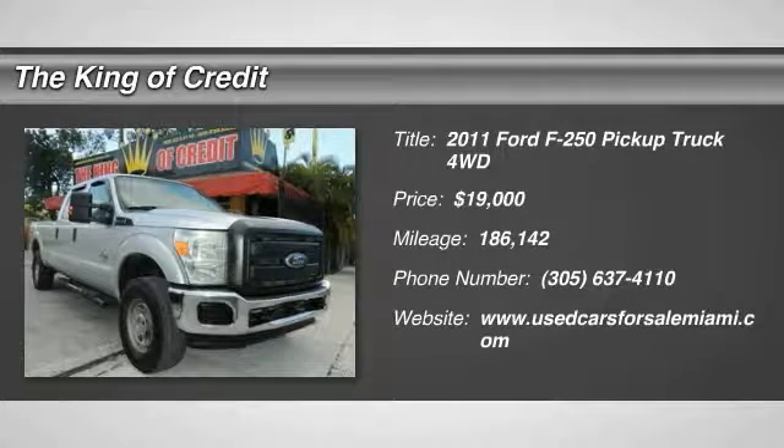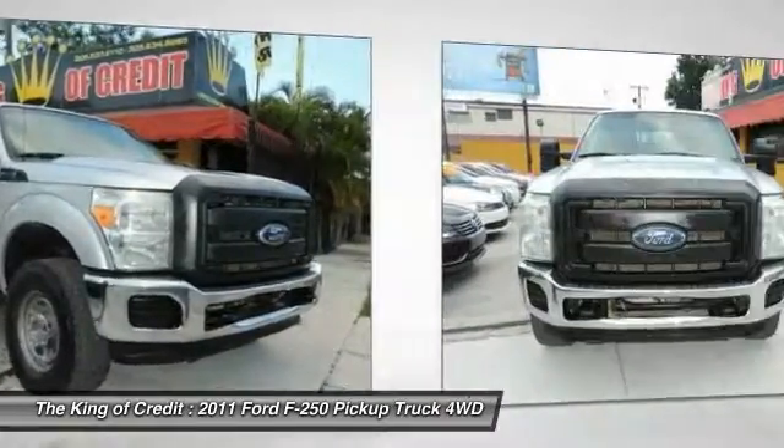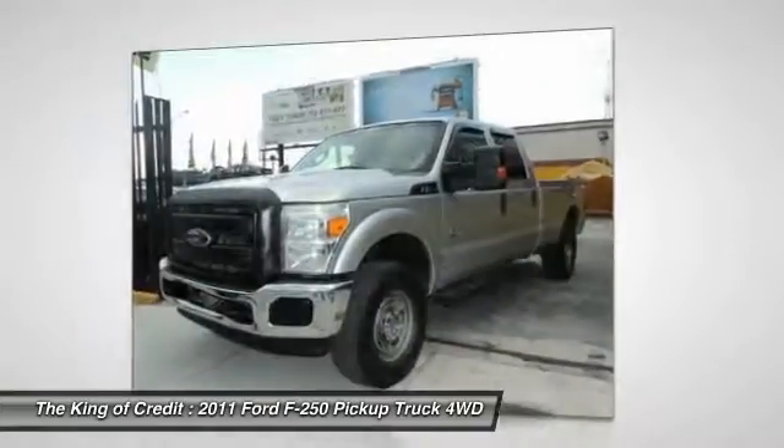The 2011 Ford F-250 Super Duty. Head-to-head fuel efficiency. Head-to-head towing. Head-to-head torque. Ford F-250 Super Duty.